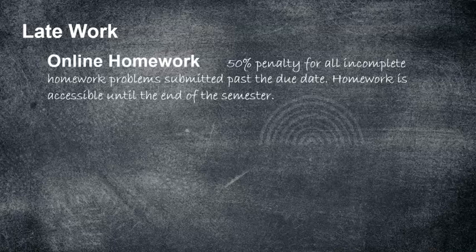What about late work? Hopefully you won't turn in any work late, but just in case — the online homework can be turned in late up until the end of the semester with a 50% penalty for all incomplete problems. Say you have a homework section mostly done but two problems remaining: if you work on those two after the due date, I'll count half off only on those two. If you skip an entire section, you'll get 50% off the whole assignment, but they stay open until the end of the semester.